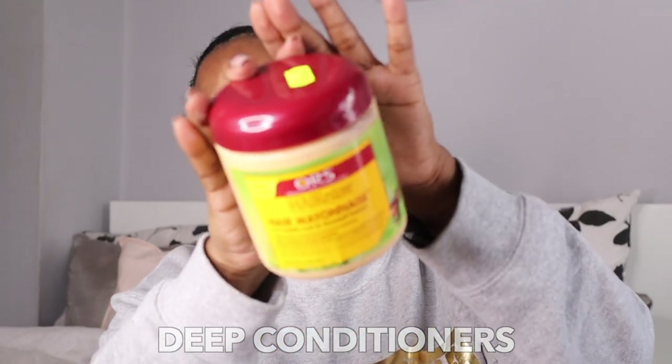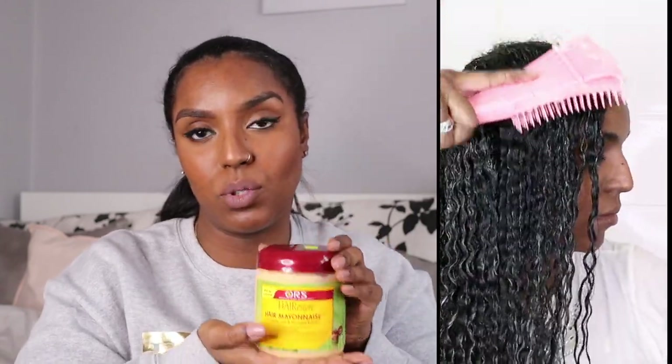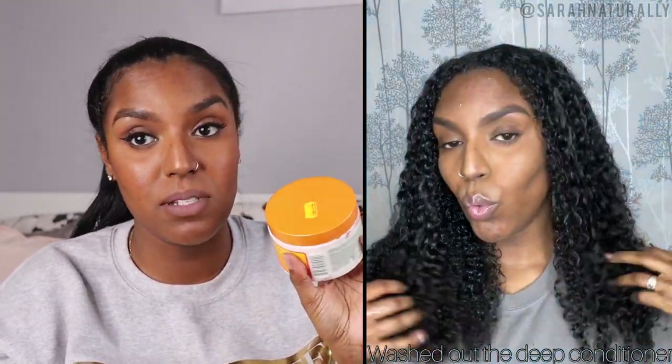For deep conditioners, I'm currently using the ORS Hair Restore Hair Mayonnaise — I believe it's the same formula from back in the day, which we used as children. This is like a go-to deep conditioner for me, it smells just like it used to. I've tried other deep conditioners and not liked them — like the Maui Moisture one, which I hated as a deep conditioner. I always revert back to this one. I also have the Cantu Deep Treatment Mask, which surprisingly is very very good — thick and effective. At £6.99 I'd recommend it.